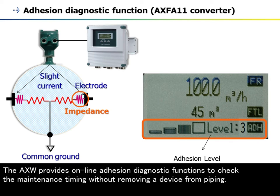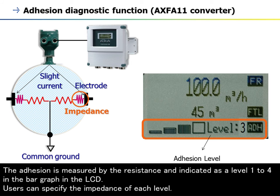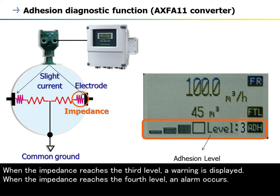The AXW provides online adhesion diagnostic functions to check maintenance timing without removing the device from piping. The converter continuously sends a small current to the electrodes and monitors the impedance between the electrodes and the common ground, which changes due to insulated coating over the electrodes. Adhesion is measured by resistance and indicated as a level 1 to 4 in the bar graph on the LCD. Users can specify the impedance of each level. When the impedance reaches level 3, a warning is displayed; when it reaches level 4, an alarm occurs.